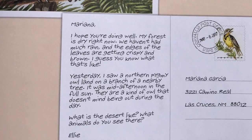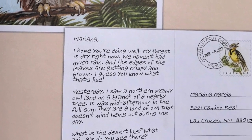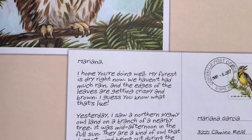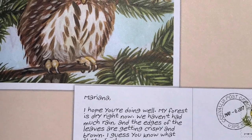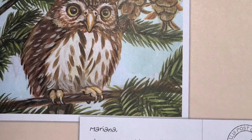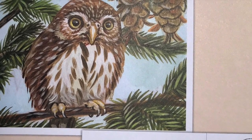Mariana, I hope you're doing well. My forest is dry right now. We haven't had much rain, and the edges of the leaves are getting crispy and brown. I guess you know what that's like. Yesterday, I saw a northern pygmy owl land on a branch of a nearby tree. It was mid-afternoon in the full sun. They're a kind of owl that doesn't mind being out during the day. What is the desert like? What animals do you see there? Ellie.